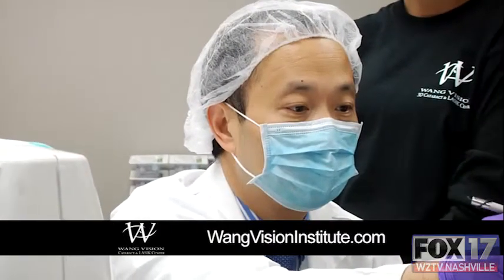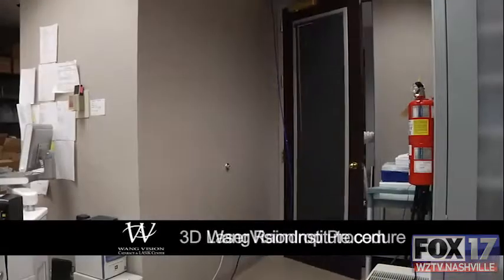As we get older, we lose up-close reading vision. It's a condition called presbyopia. For a long time, we had no treatment for presbyopia. Now we do have a treatment for those over age 40 to be able to be freed of dependence on reading glasses.